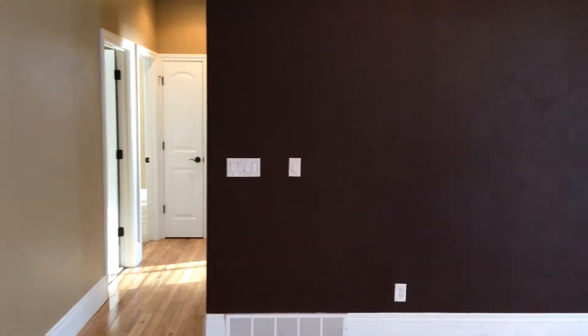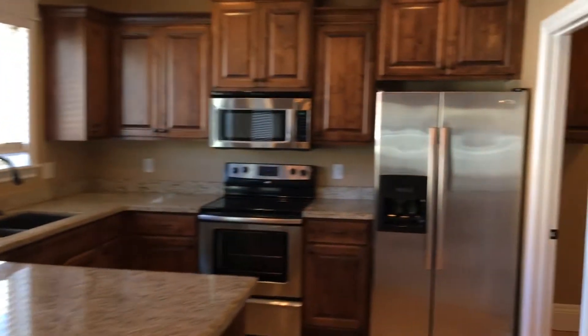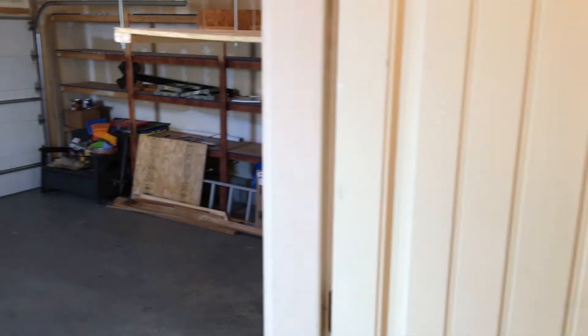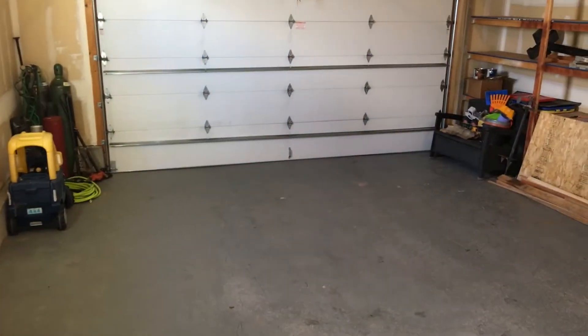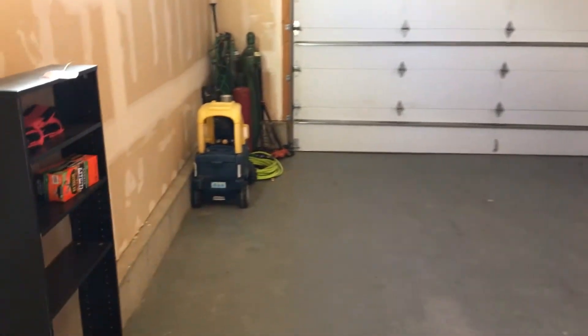We're going to go to the laundry room, which is your entrance from the garage. This is a nice little mudroom area — we have some storage, that's where your laundry would go, and there's a little bench and some hooks for coats and backpacks. Here's your attached two-car garage. You can notice there's pretty good lighting in here because there's a window to your left.